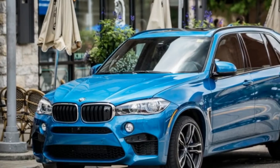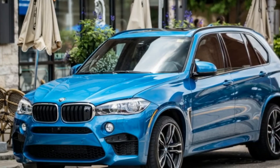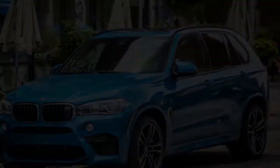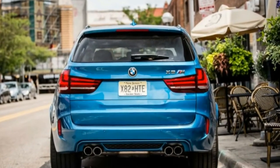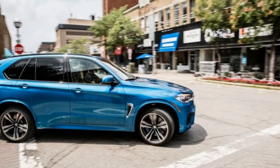There are comfort, sport, and sport-plus setups for the steering weight, engine power, and adaptive damper firmness. The two additional wheel-mounted M preset buttons that allow for saving your favorite blend of all these settings are helpful, but it's still a bit overwhelming.